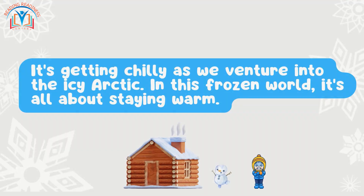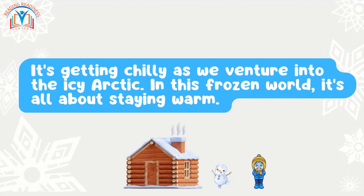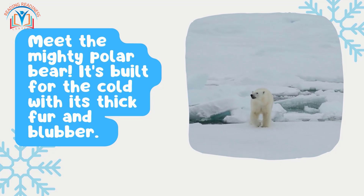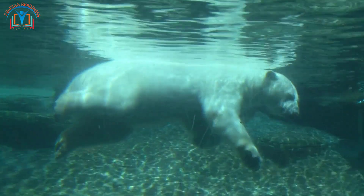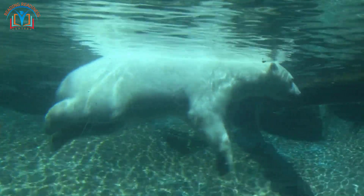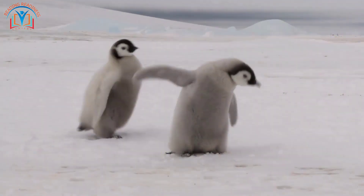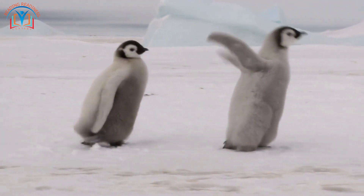It's getting chilly as we venture into the icy Arctic — in this frozen world, it's all about staying warm. Meet the mighty polar bear, built for the cold with its thick fur and blubber. That furry coat keeps it toasty even in freezing water, and polar bears are excellent swimmers that can travel for miles to find food.